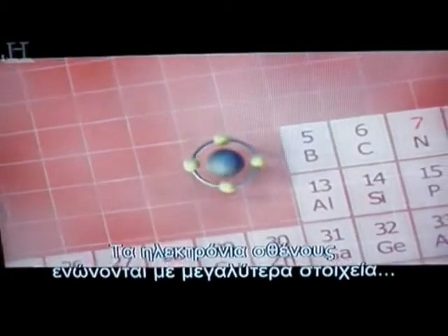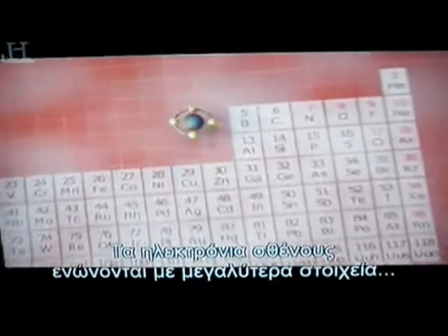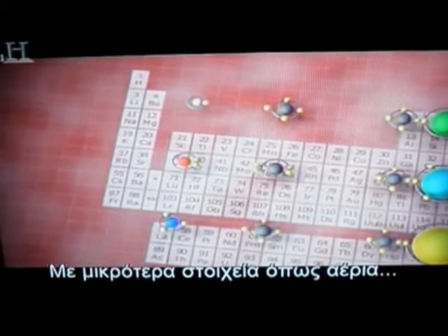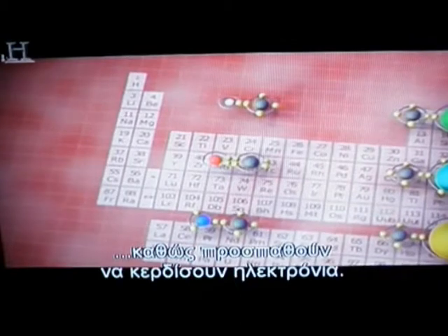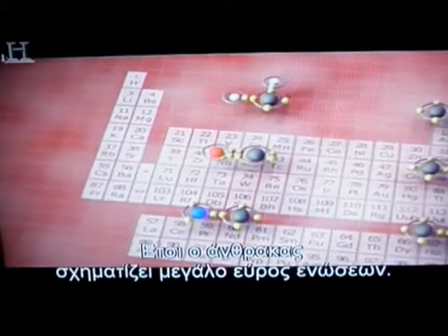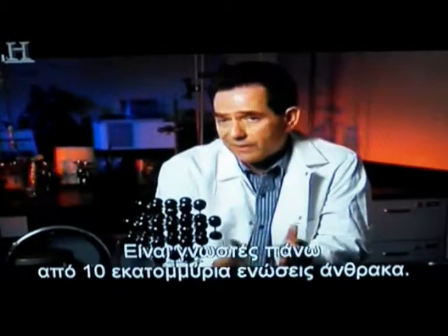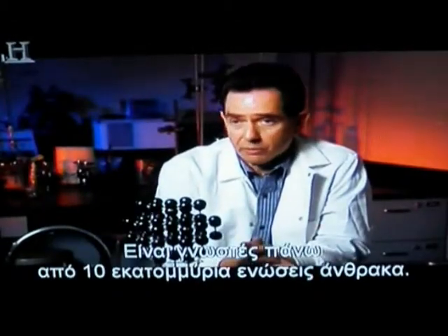The carbon atom's four valence electrons bond with larger elements such as metals as they give up electrons, and smaller elements such as gases as they try to gain electrons. As a result, carbon forms an amazingly broad range of compounds — in fact, today there are probably over 10 million known carbon compounds.